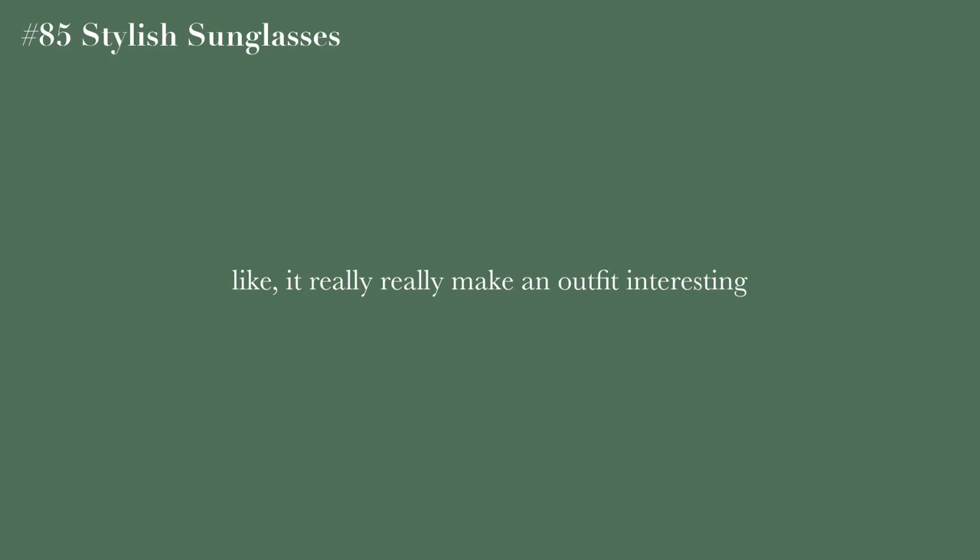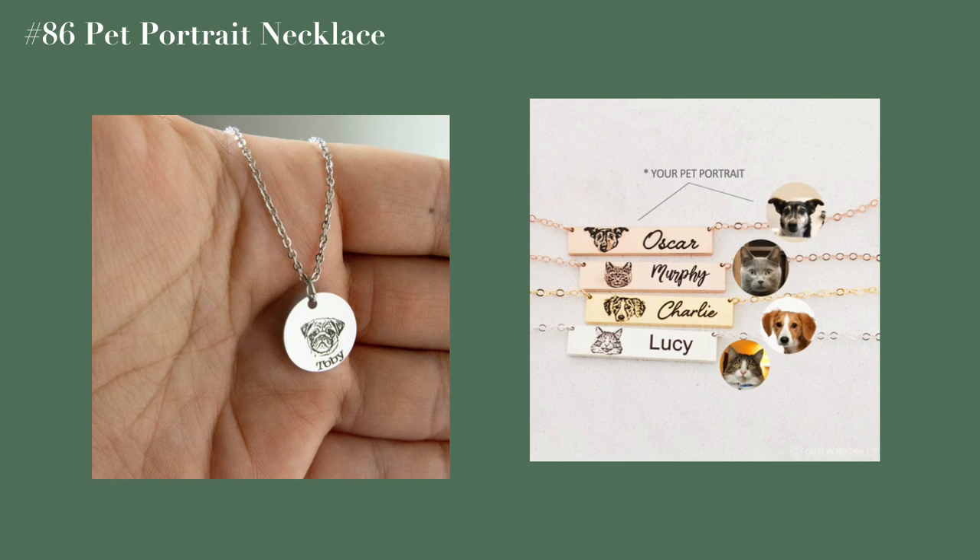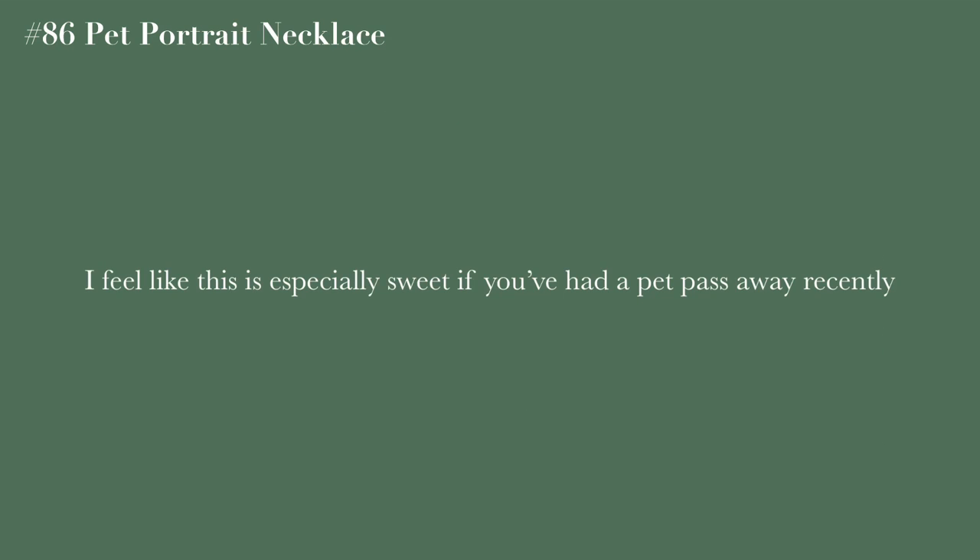Interesting sunglasses — I feel like these really make an outfit pop and make it interesting. Lastly, a pet portrait necklace — this is especially sweet if you've had a pet pass away recently, as a way to honor them. You can wear it every day and it's just a really nice way to remember your pet.